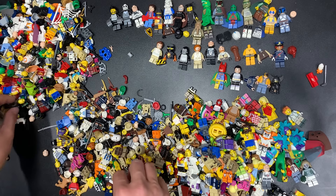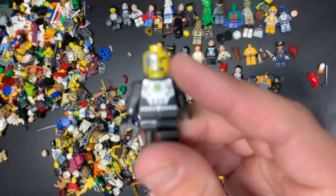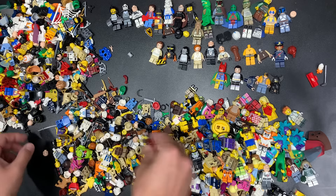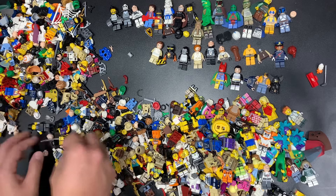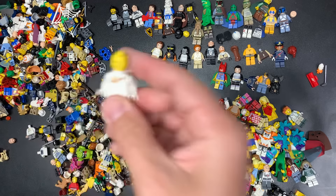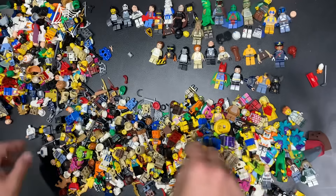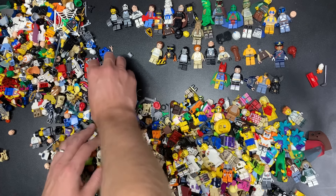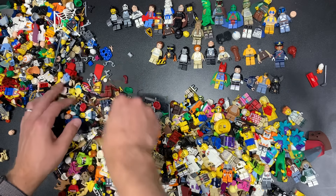Series fig right there. Shout out to Blacktron 2 — one of my favorite series of all time. Another castaway guy. You know, witch. Here's the white spaceman — the updated white spaceman, which is pretty cool. I don't know the value of that one, it could be better than I think though. Series native American right there. Karate guy.